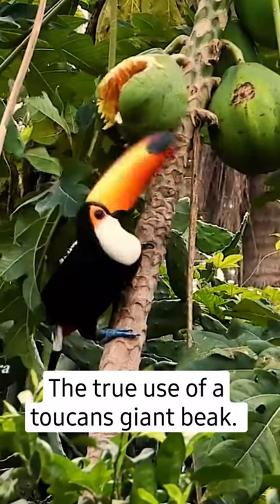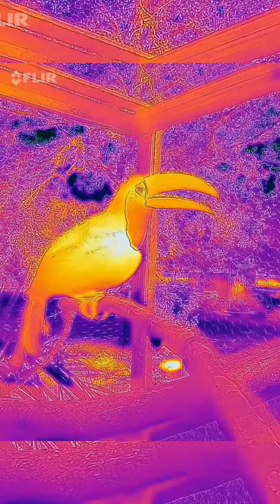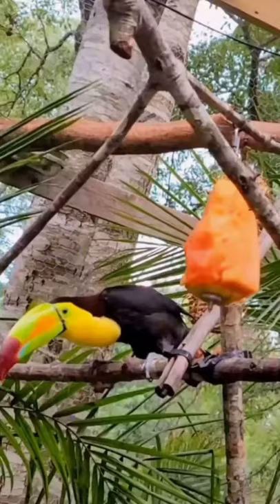By far the most iconic thing about a toucan is its bill. For centuries, its size has baffled and confused scientists. Although it's a multi-tool used for foraging fruits, hunting prey, defense, and intimidation,